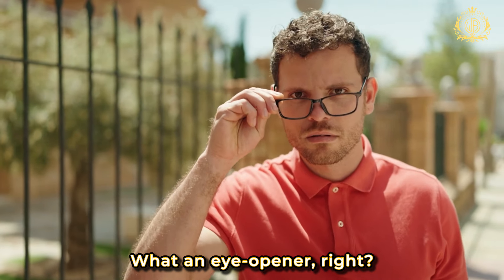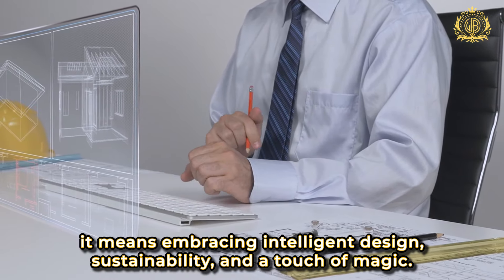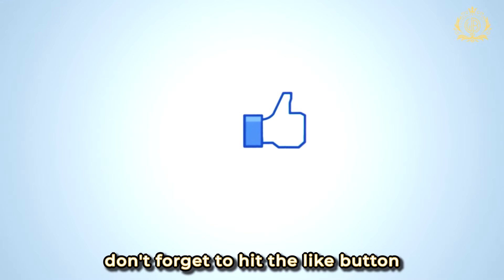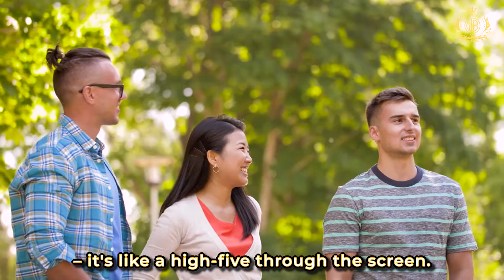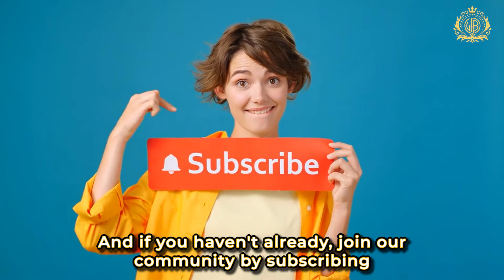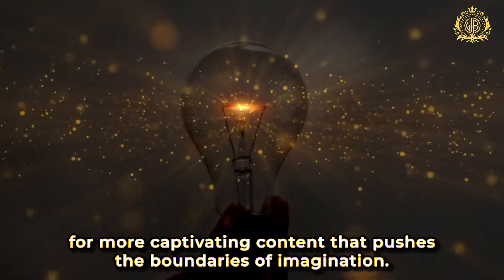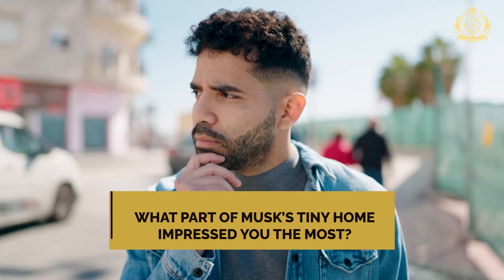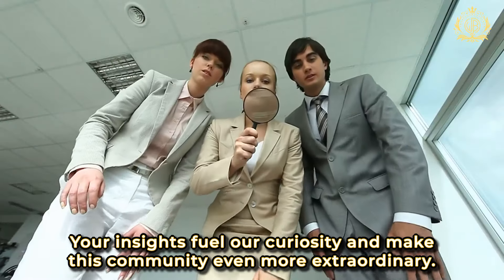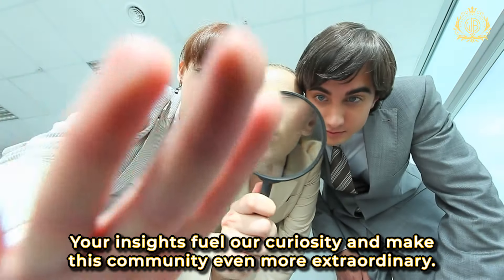What an eye-opener, right? Living small doesn't mean compromising — it means embracing intelligent design, sustainability, and a touch of magic. If you've enjoyed exploring the extraordinary with us, don't forget to hit the like button. It's like a high-five through the screen. And if you haven't already, join our community by subscribing for more captivating content. What part of Musk's tiny home impressed you the most? Drop your thoughts in the comments below — your insights fuel our curiosity and make this community even more extraordinary.